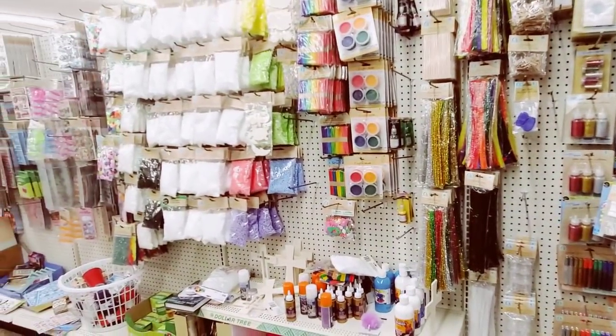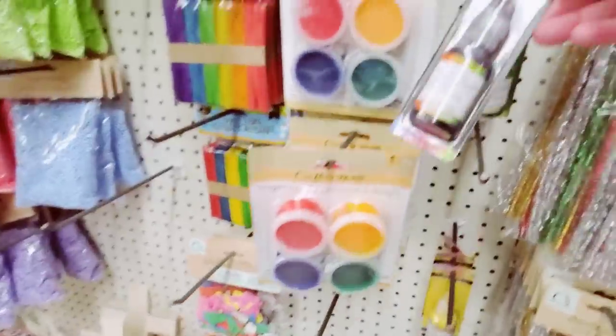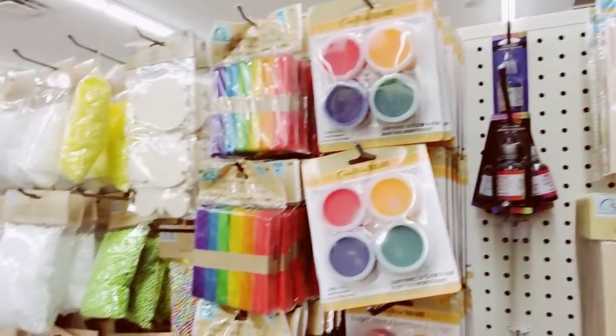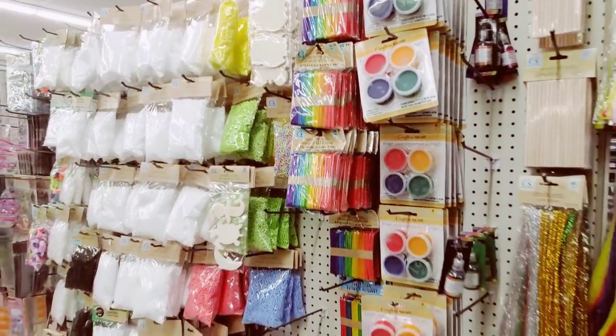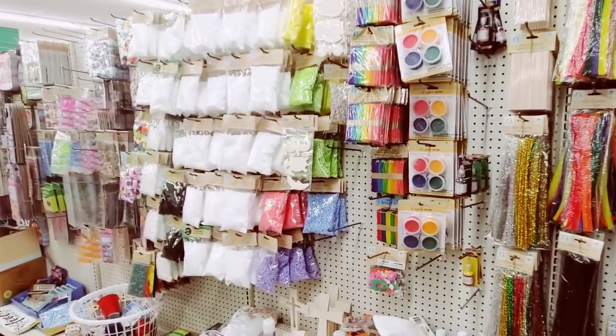What is this? Oh, fabric paints! Some more up there too. Let's see, looking for new stuff.